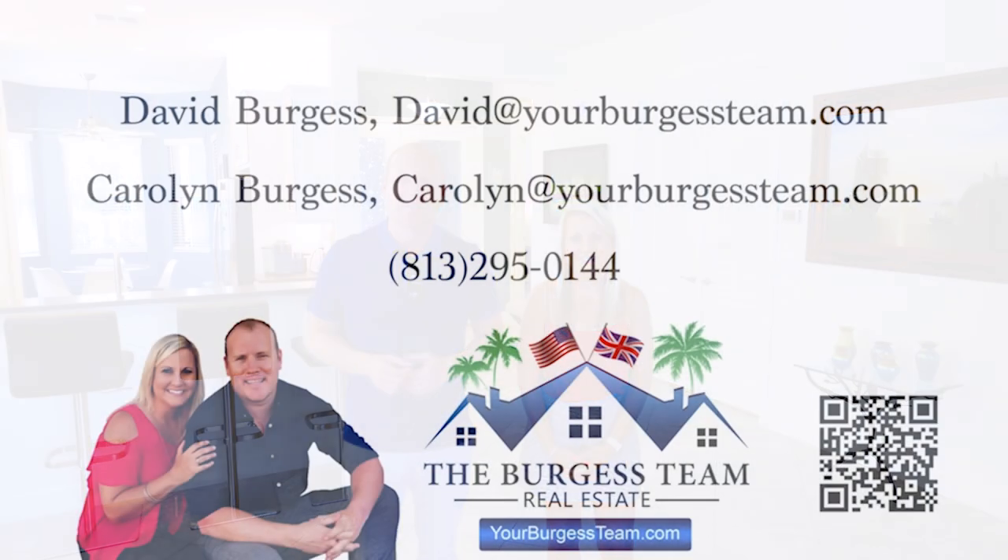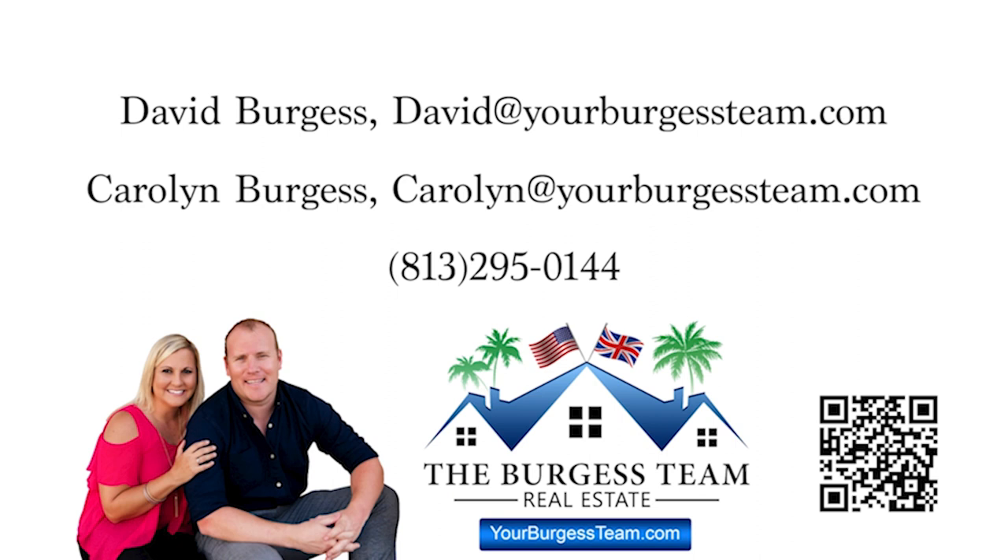So if you're looking for a lovely home with a private pool in an awesome active adult 55-plus community, reach out to us today for more information or a private showing.